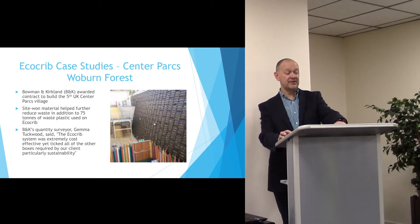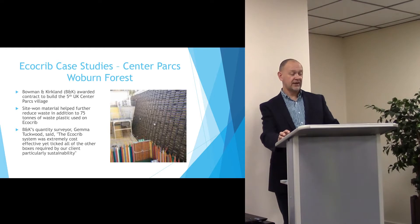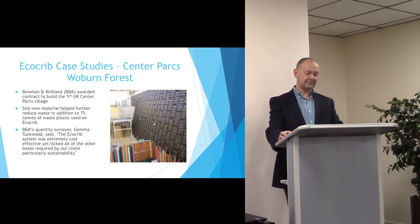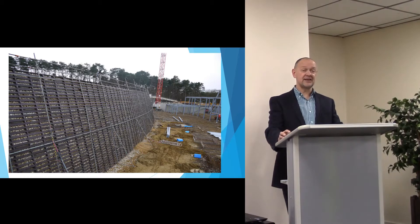This last example is the tallest EcoCrib that we have done to date, at CentreParcs in Woburn Forest. CentreParcs were keen to use it because of its environmental credentials and sustainability. This is a 10m high retaining wall structure, which has a large curve, as you can see from this picture.